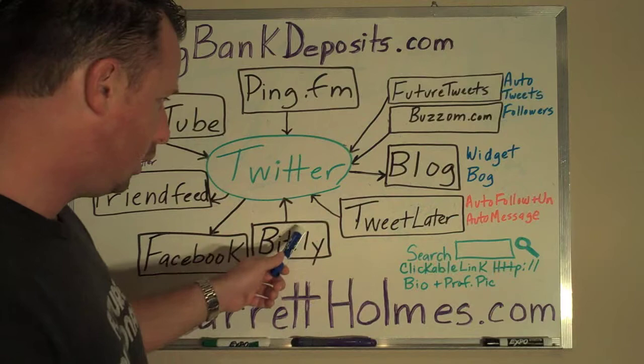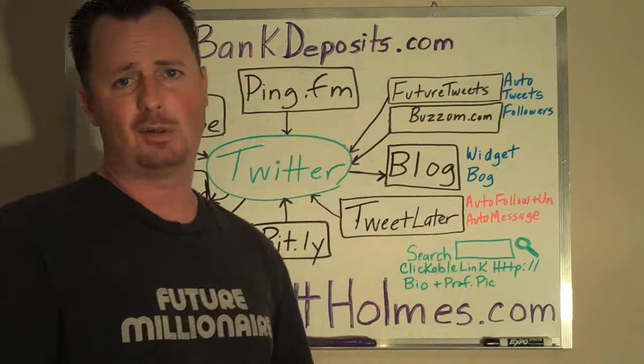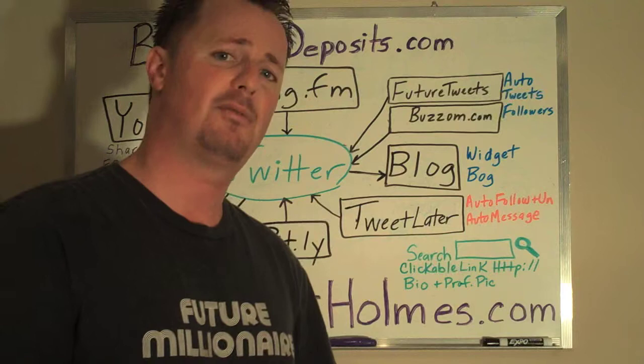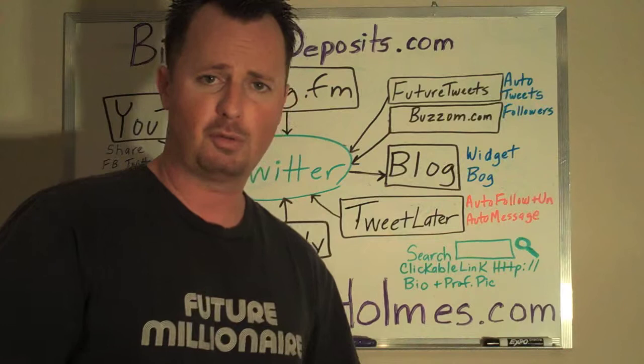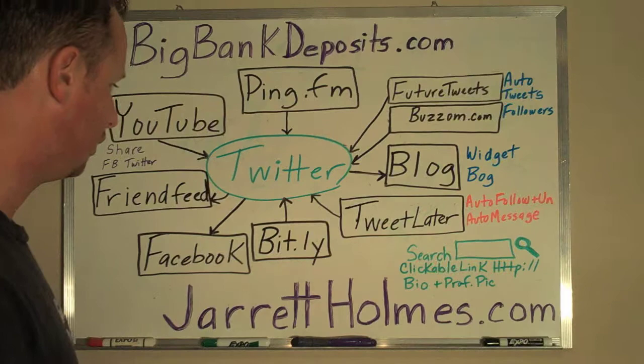Bit.ly — you want to make sure that you attach that to Twitter. That way when you use Bit.ly for link shortening to shorten your long links, it will automatically save those links in your Bit.ly account. That way you don't always have to create new links every single time for the same website. It will also remember and post those links through Twitter for you. Sign up for your Bit.ly account for free — it's a fantastic service that also saves and lets you customize all the links you've created.